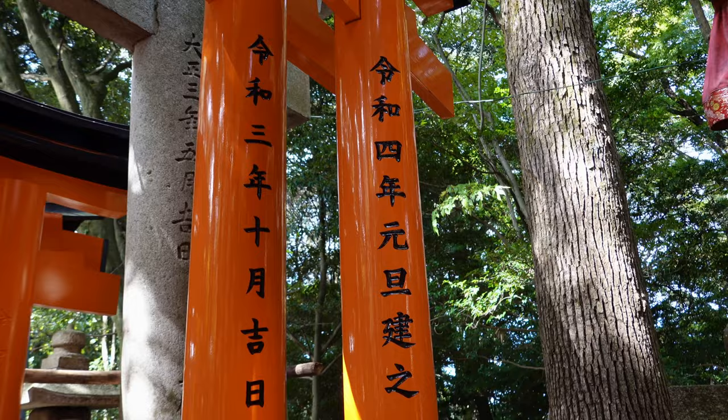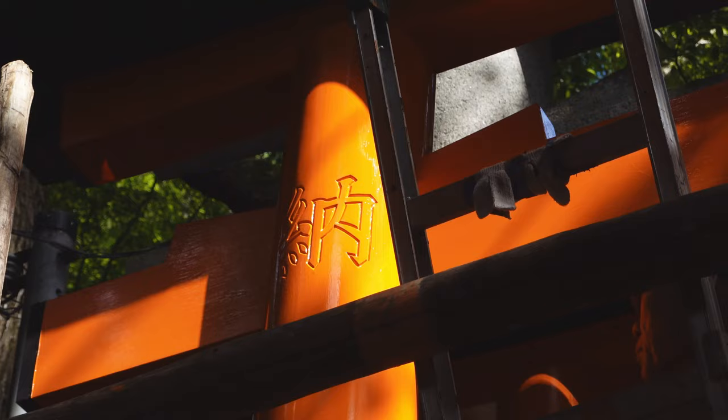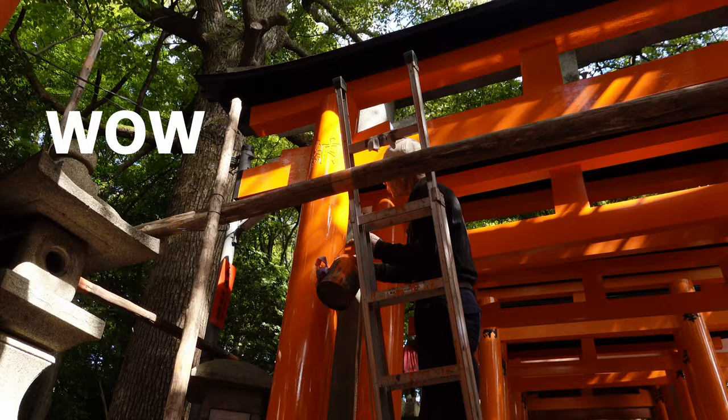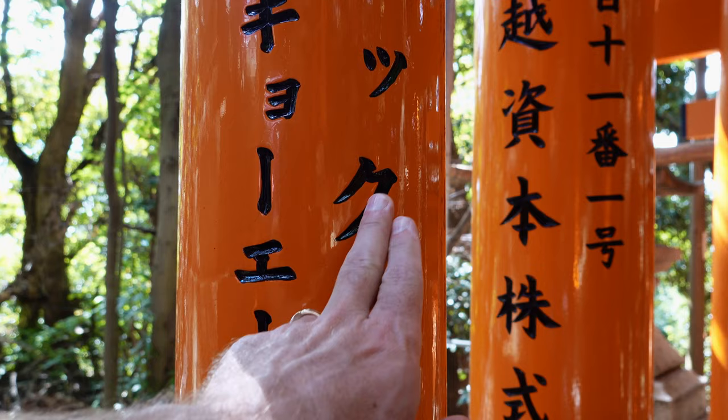These are freshly painted torii gates. How do we know? Here is one of the masters at work. You can see right here this gate does not have its markings yet — it has etchings to be marked but it's not filled in. That is so cool to come across. It's super glossy.